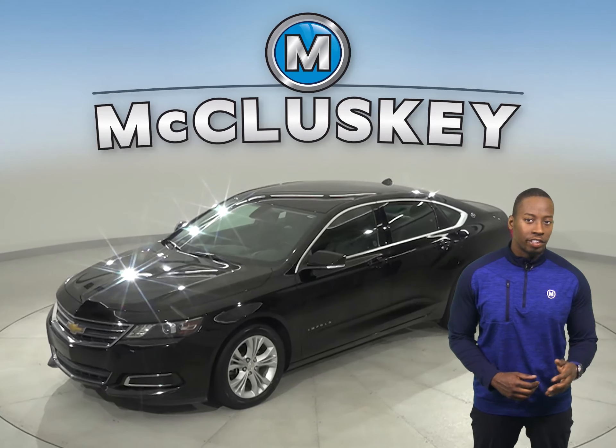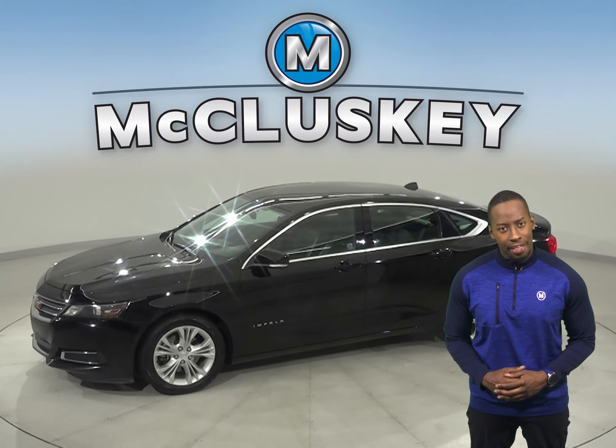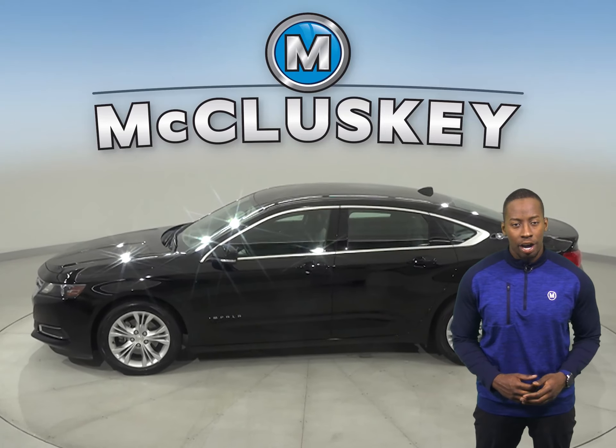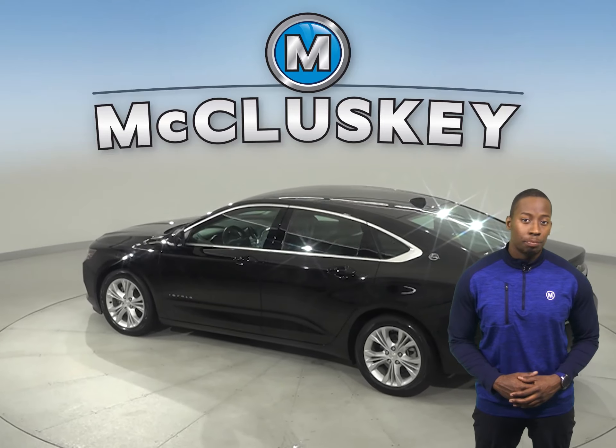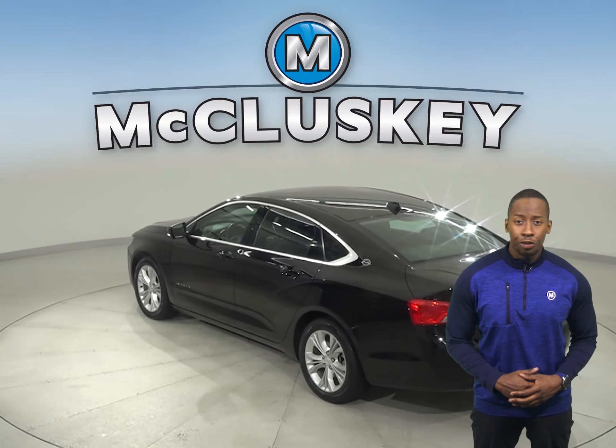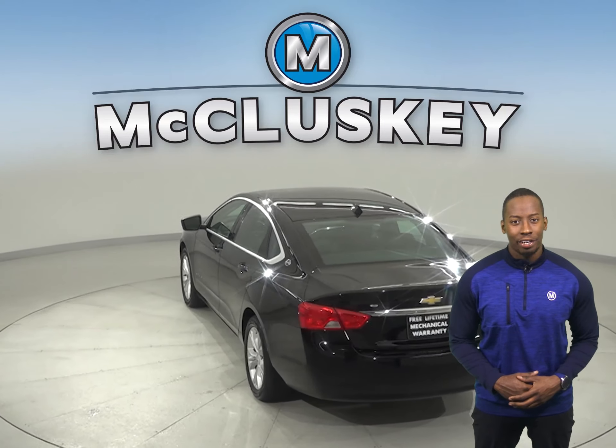Check out this 2014 Chevrolet Impala. It has about 58,000 miles on the odometer. There is cruise control, power steering and power driver seats. This Impala has heated leather seats so you'll feel very comfortable during colder weather.